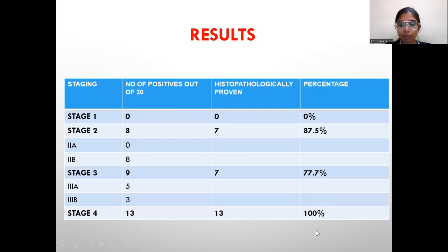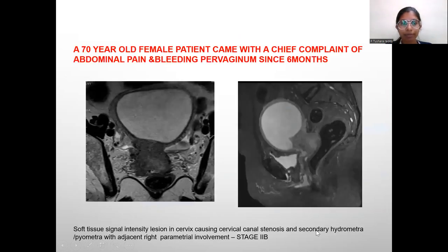A 70-year-old female patient presented with chief complaints of abdominal pain and bleeding per vaginum since 6 months. Here we can see the soft tissue signal intensity in the cervix causing cervical canal stenosis and secondary hydrometra or pyometra with adjacent right parametrial involvement — stage 2b.